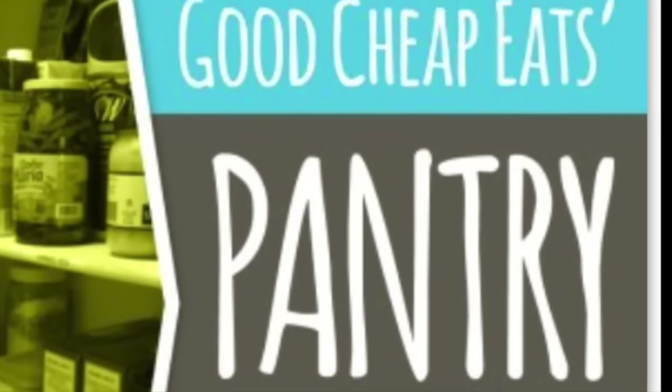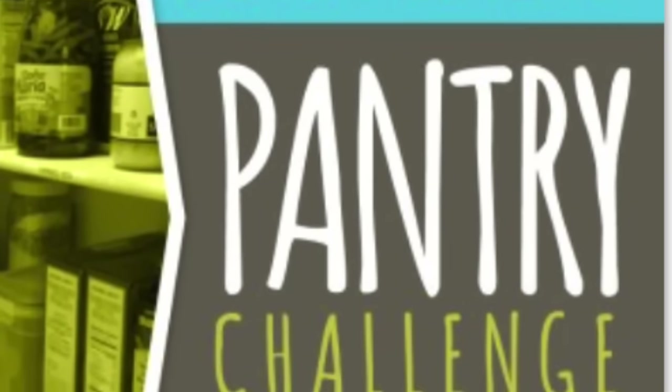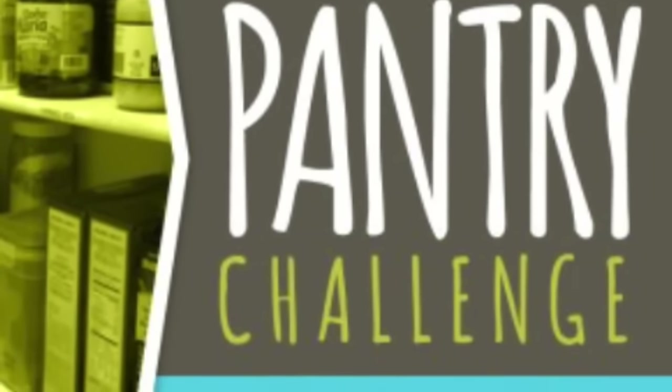Hi, I'm Christy Clover with Raising Clovers and today I'm doing a little pantry challenge. My girlfriend Jessica Fisher over at Good Cheap Eats did a pantry challenge this January. We got together for a playdate and I had been telling her that we were trying to save some money in our food budget, and I was newly inspired to try to clean out our pantry and our freezer.